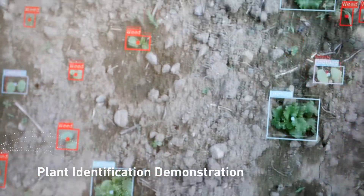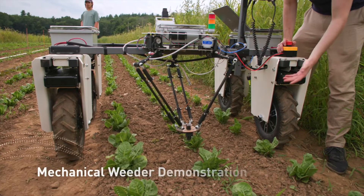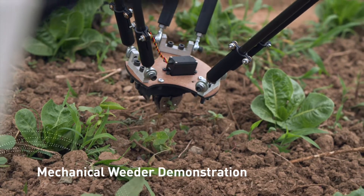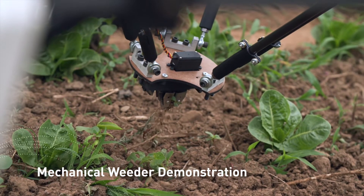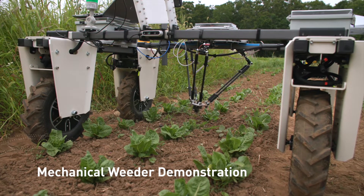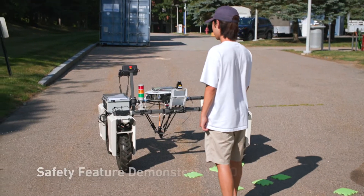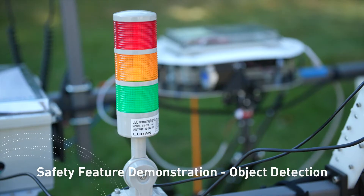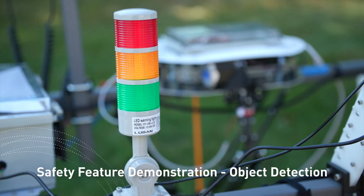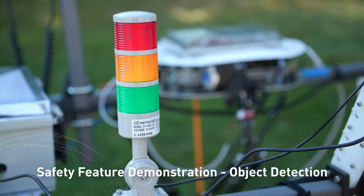The onboard depth camera located a weed in three-dimensional space and passed that information onto the PhoenixBot mechanical weeder. The developing mechanical weeder system navigated to the identified weed and plucked it out of the soil with minimal disruption to the soil and crops. PhoenixBot also presented a safety-oriented obstacle detection system, avoiding collisions with people or objects while alerting them with flashing lights and a loud buzzer attached to the front of the robot.